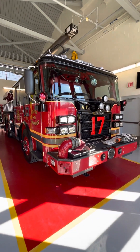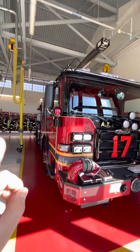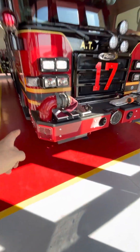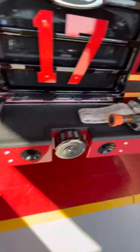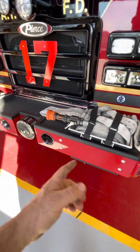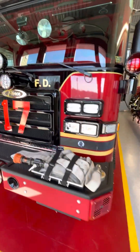This is their brand new 2022. Notice the lighting configuration: FireTech bar, Mars lights, Roto-ray, recessed Q with an intake on the front, and then an offset inch-and-three-quarter jump line off the front bumper. This is an Enforcer.